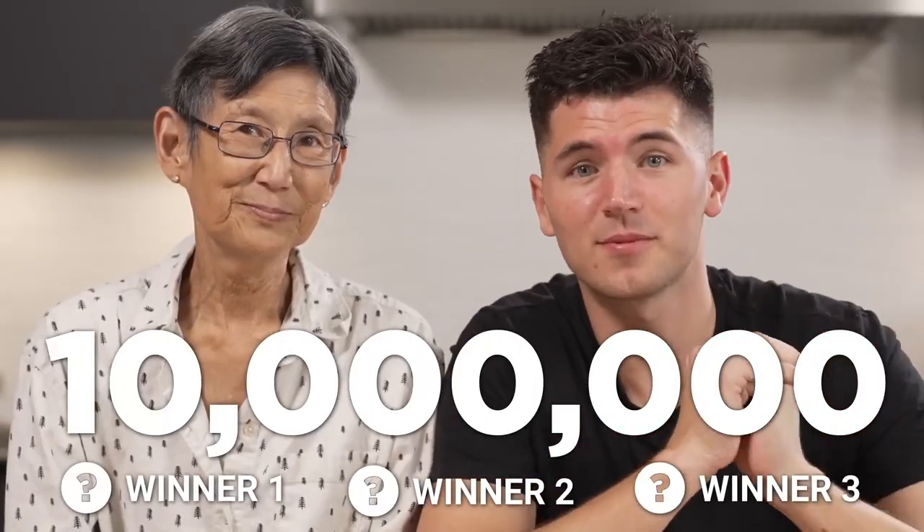If you subscribe, when we hit 10 million, I'm going to pick three random subscribers to break a Guinness World Record with me. You could be on the title, so go subscribe. Together, we hold three world record titles.